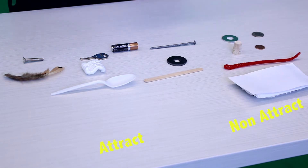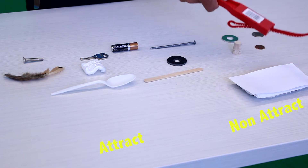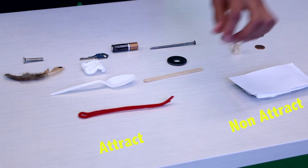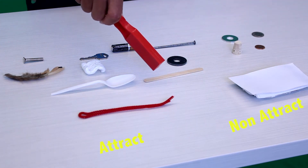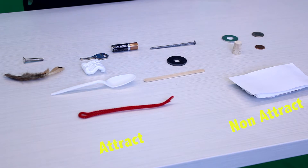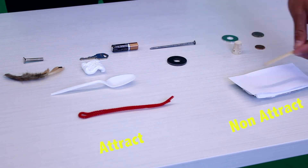How about a pipe cleaner? We got one — we'll put that in the attract pile. How about a wooden item? We'll put that in the non-attract pile.